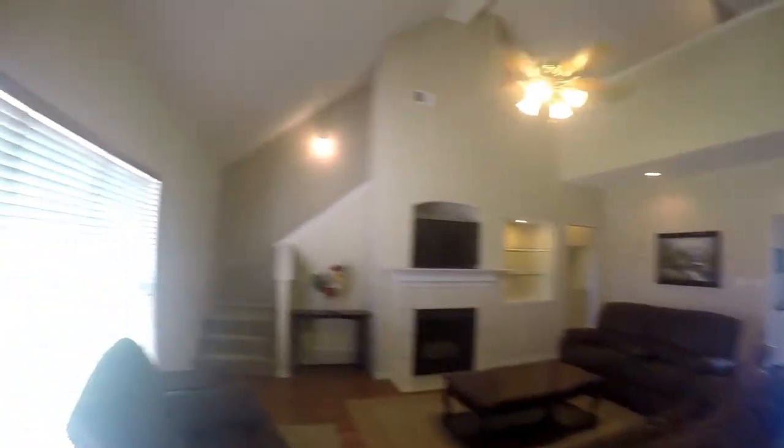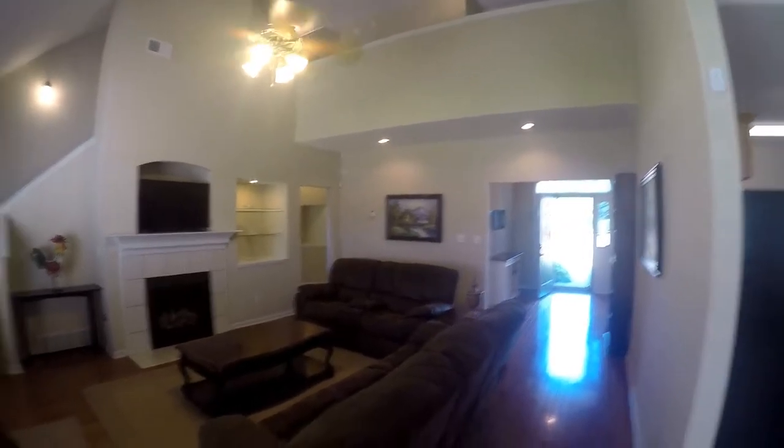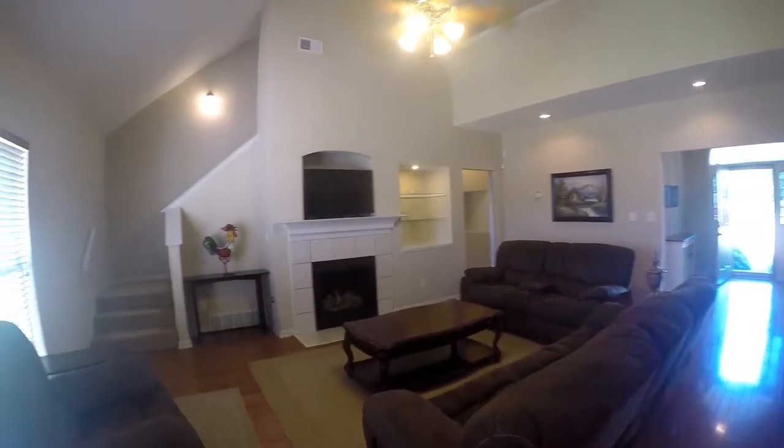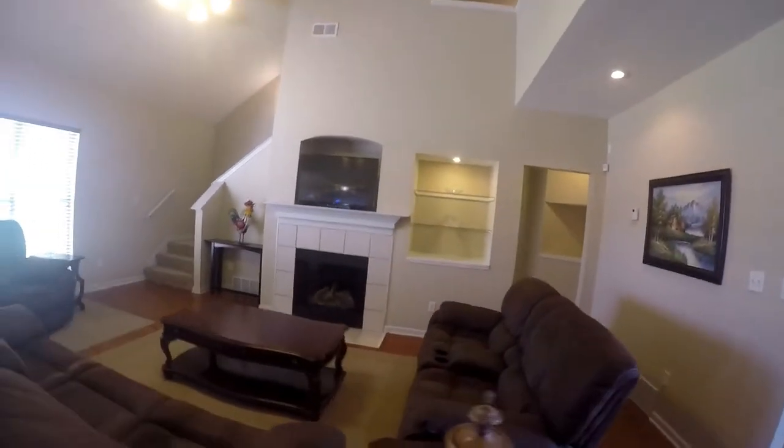Now we're going to enter the living room, which has vaulted ceilings that open up to the second story. There are very lovely hardwood floors and a tiled fireplace in here.